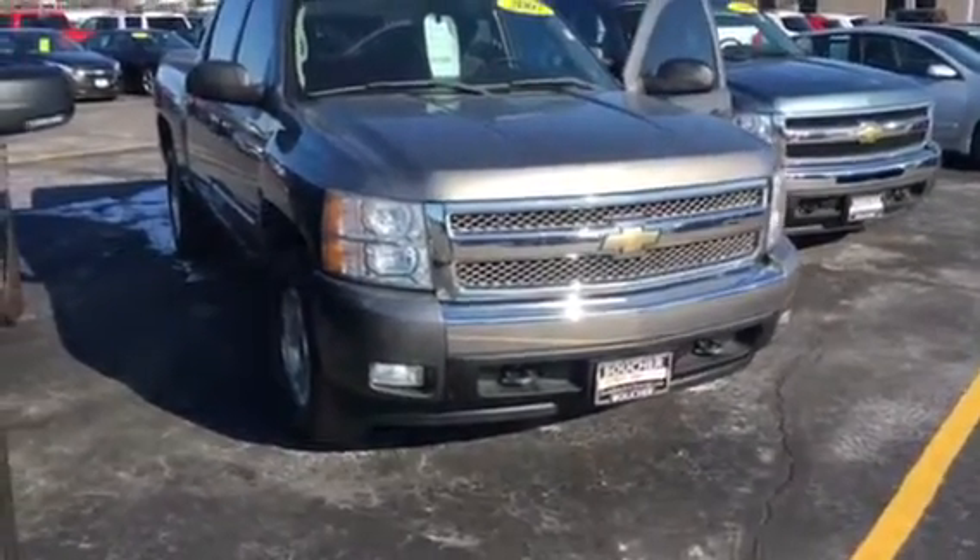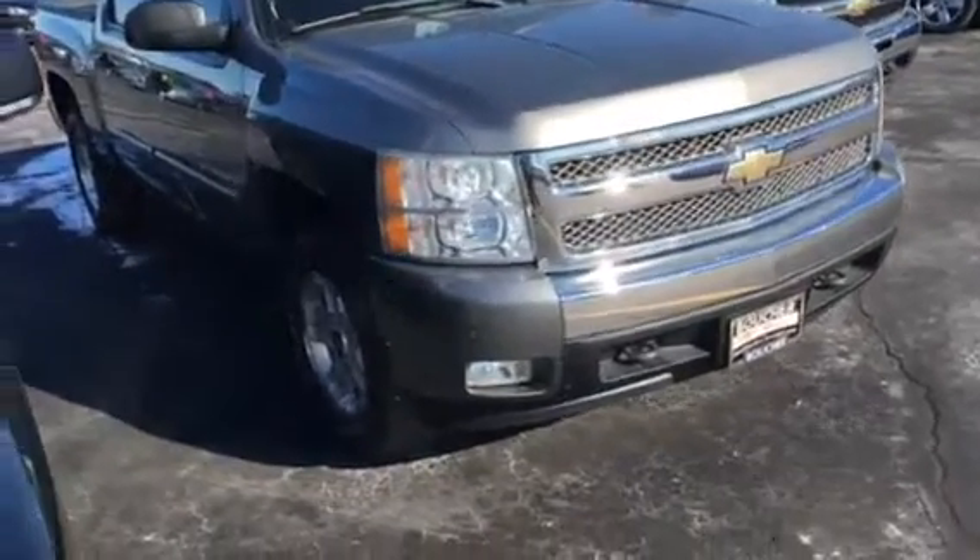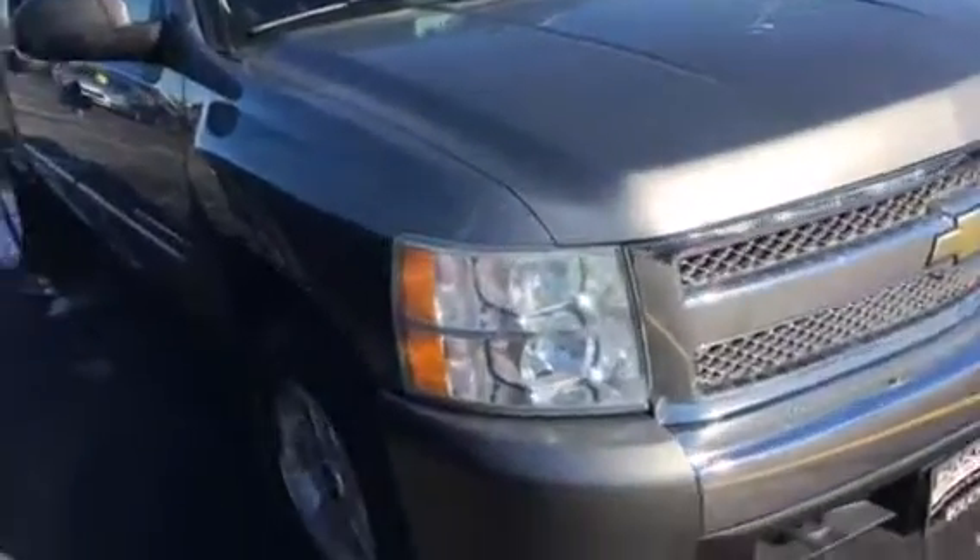Hi, this is Ivana Kabicki from Frank Moucher Chevrolet in Racine. Just wanted to send you a quick video on this awesome 2007 Chevrolet Silverado. The Silverado has been inspected by our certified Chevrolet technicians.